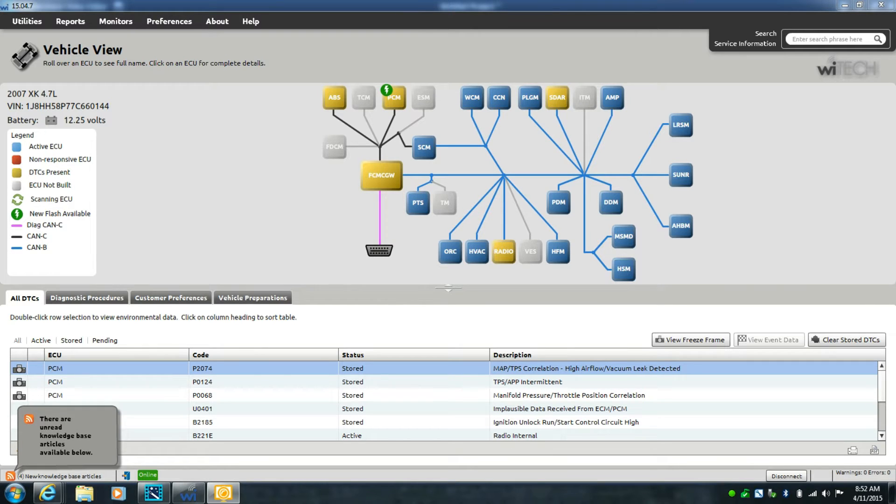Here's the scanner view showing all the modules present as well as the codes. The first code is P2074 — MAP/TPS correlation. Then P0124 — TPS/APP intermittent. Finally P0068 — manifold pressure/TPS correlation. The first and third codes are essentially identical; the middle one, P0124, indicates the TPS wasn't reading correctly at some point. All three codes are related to the same item, and there are no long-standing unrelated codes that caused the light to be on before.